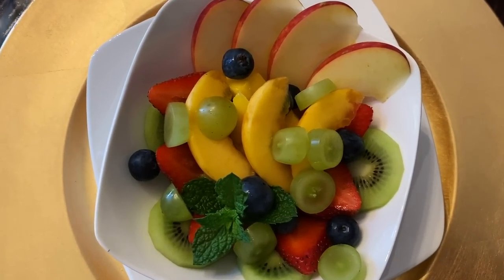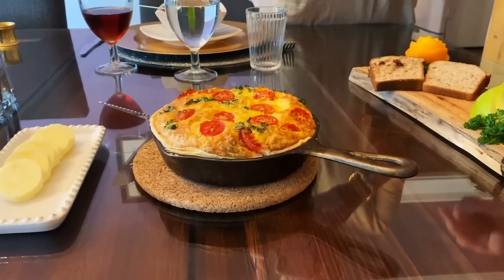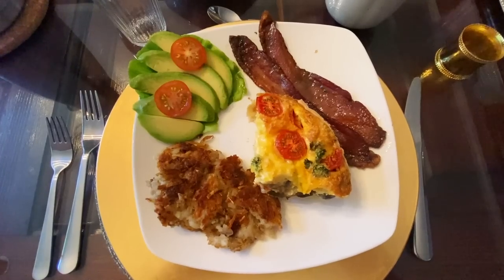On our first full day in Conover, we woke up to an incredible breakfast, complete with fresh fruit, eclairs, a homemade quiche, hash browns, and of course, some bacon.